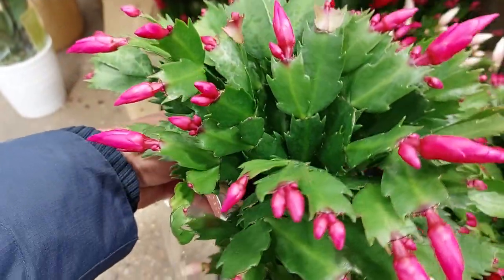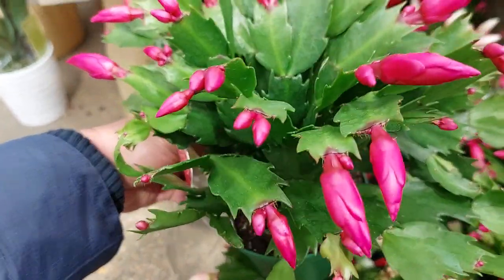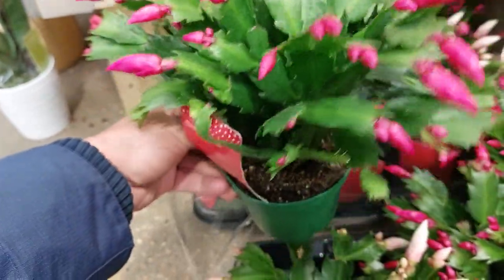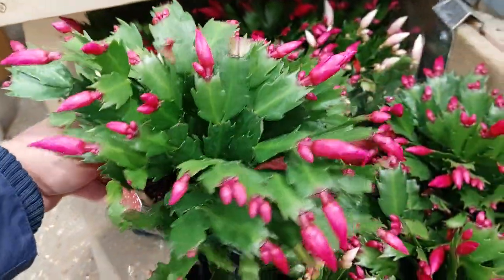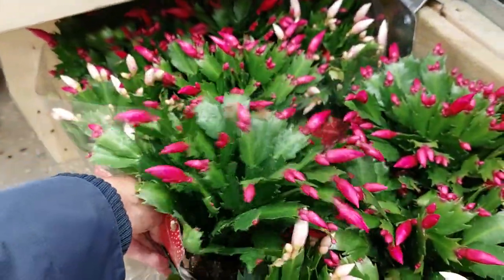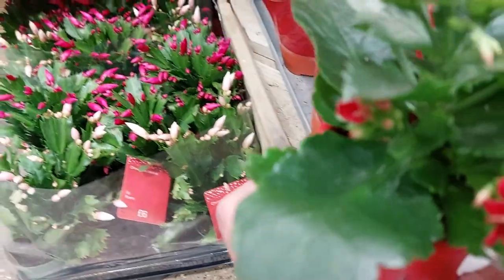Guys, this is lovely. So beautiful. This is so beautiful — cactus! Flowering. Oh wow, this is such a pretty cactus. Amazing, this is beautiful.